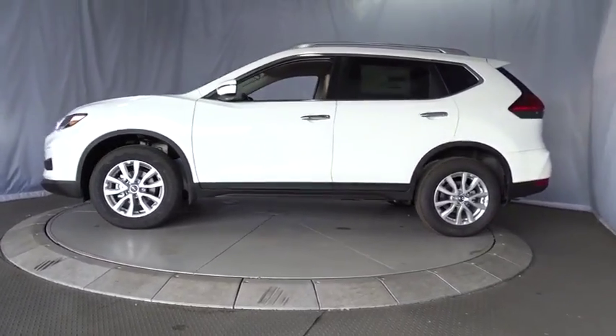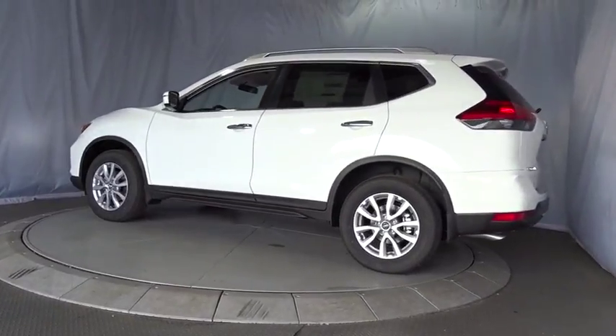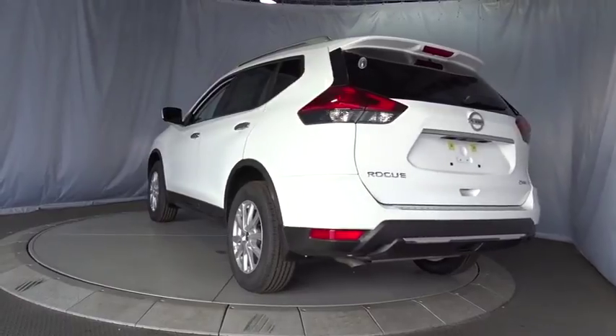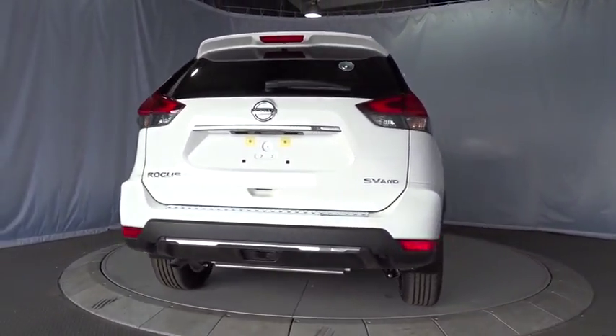Here are some of this vehicle's great options: stability control, steering wheel audio controls, keyless entry, remote engine start, traction control, anti-lock braking system, all-wheel drive, backup camera.